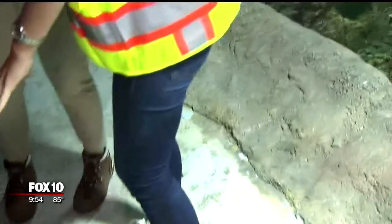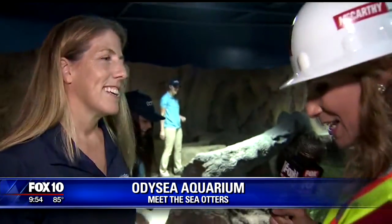Look at these little things. How many otters do we have here, Jessica? These are three of our Asian small clawed otters — this is Gizmo, Pepper, and Peanut. And this is the first time that they're seeing their new home.